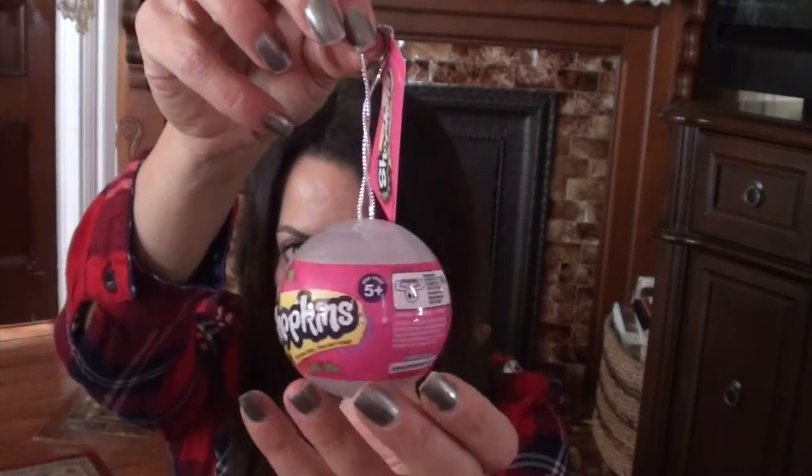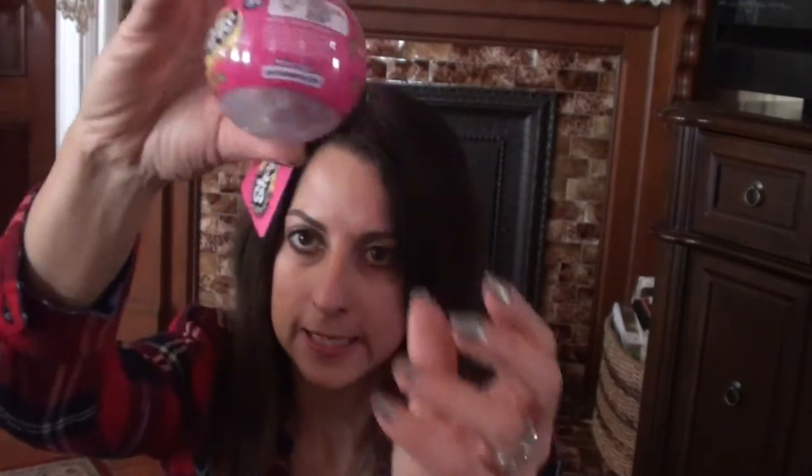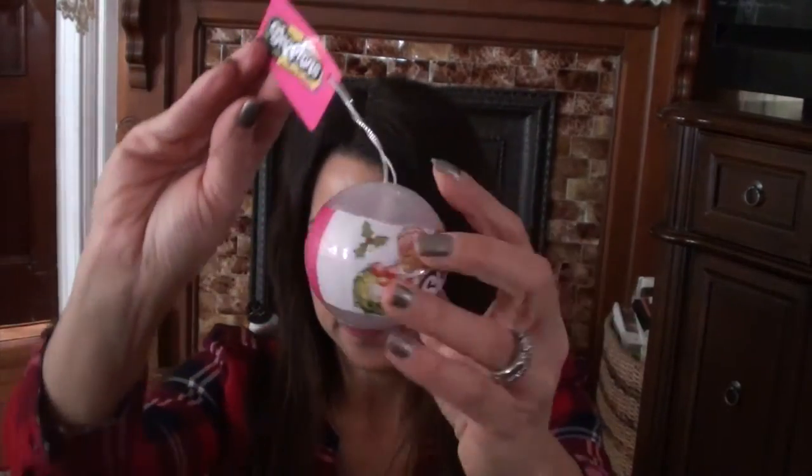Along with that same theme there are also these Giftums — same concept, no idea what's inside, it'll be a surprise. She also loves Shopkins, anything Shopkins, and I thought this was really cute — it's like a little ornament and inside is a surprise Shopkins. I found all of this stuff so far at Walmart.